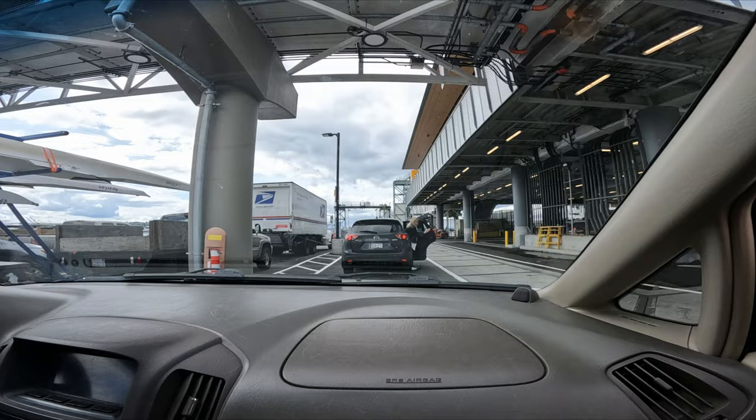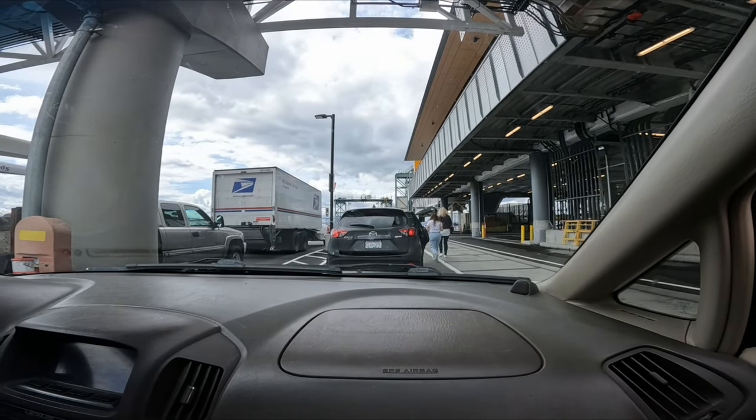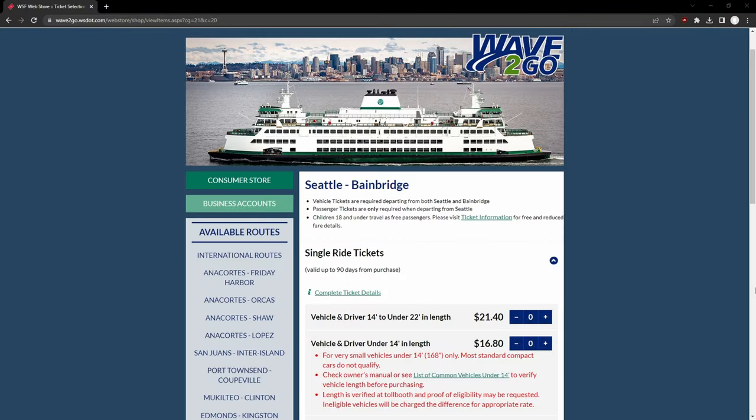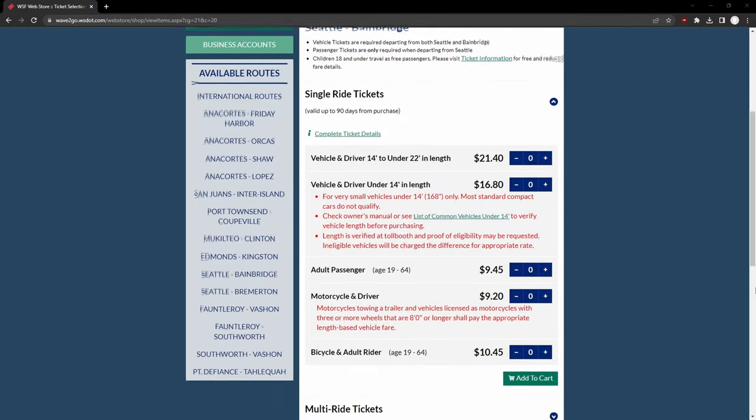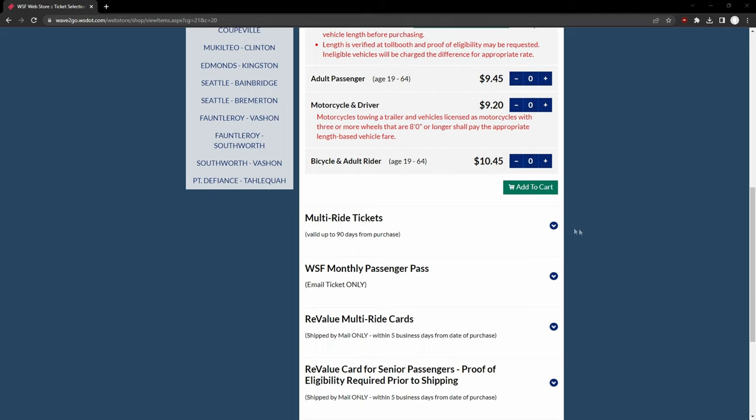To bring your car, van, RV, sailboat, or similar vehicle onto the ferry, it's a roll-on roll-off system. You can find the pricing for your size vehicle on the website. Our car was around $22 each way.